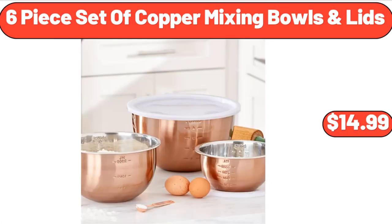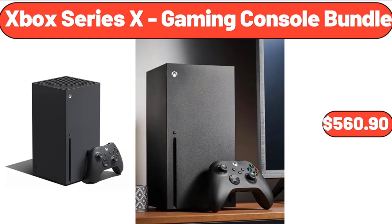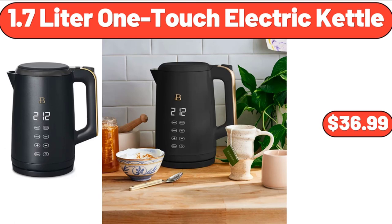6-Piece Set of Copper Mixing Bowls with Lids, $14.99. Xbox Series X Gaming Console Bundle, $560.90. 1.7-Liter One-Touch Electric Kettle, $36.99.